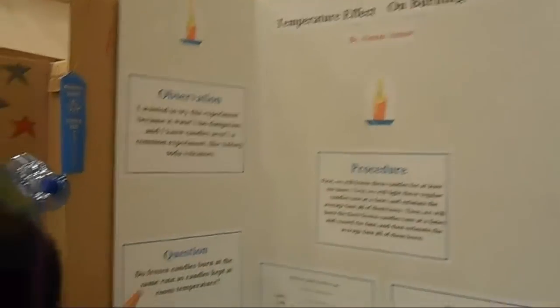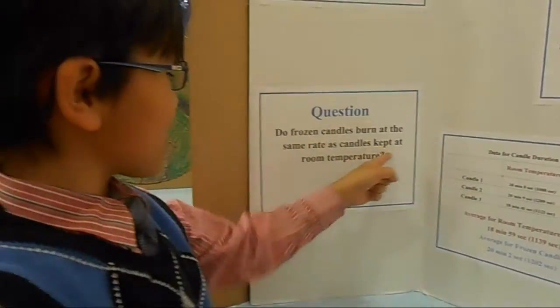The question is: do frozen candles burn at the same rate as candles kept at room temperature?